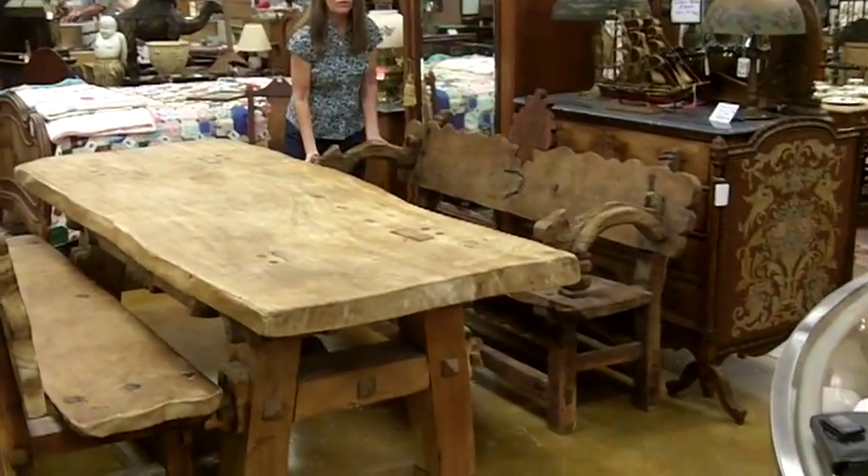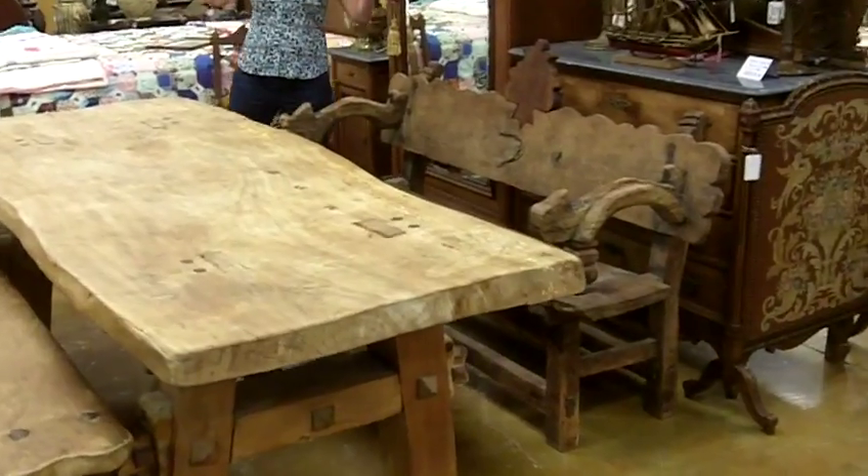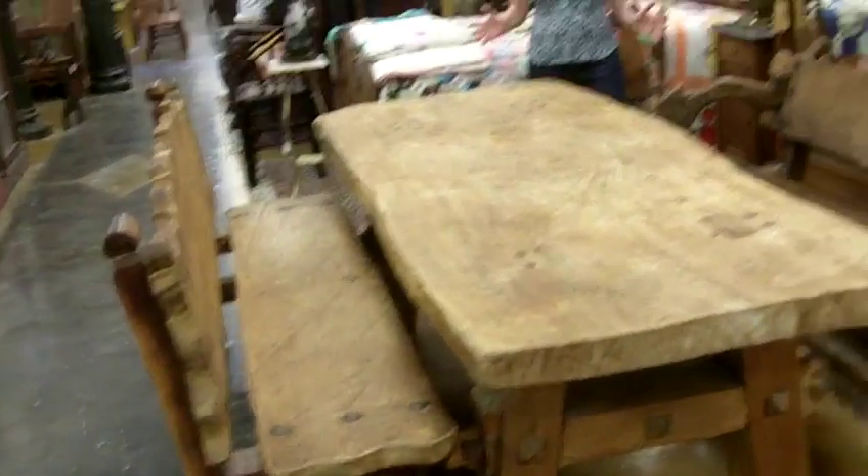Chairs, benches — big, sturdy, solid benches. This will definitely wow the crowds.